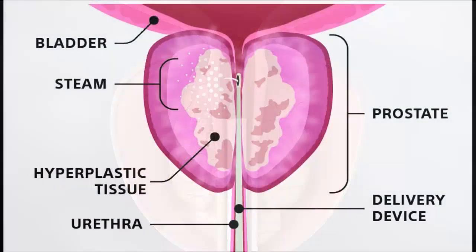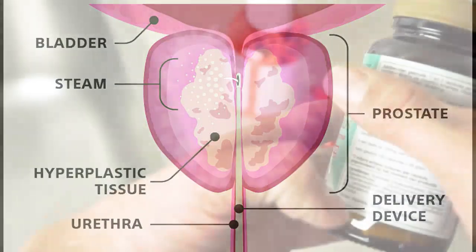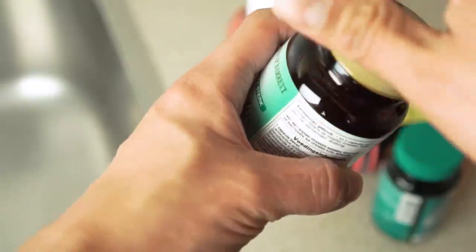Number three: Rezum Therapy for BPH. Rezum Therapy uses water vapor to shrink an enlarged prostate. It works by delivering very small amounts of steam to the enlarged prostate, which damages the cells causing obstruction, thereby reducing the overall size of the prostate and relieving symptoms of BPH. This treatment option is relatively new but has undergone trials in the U.S. to demonstrate how effective it is in treating BPH.